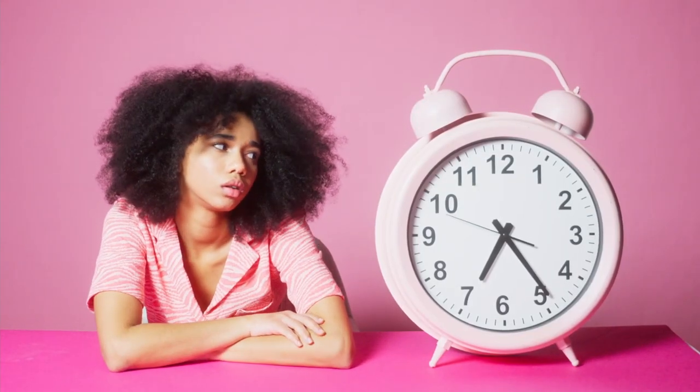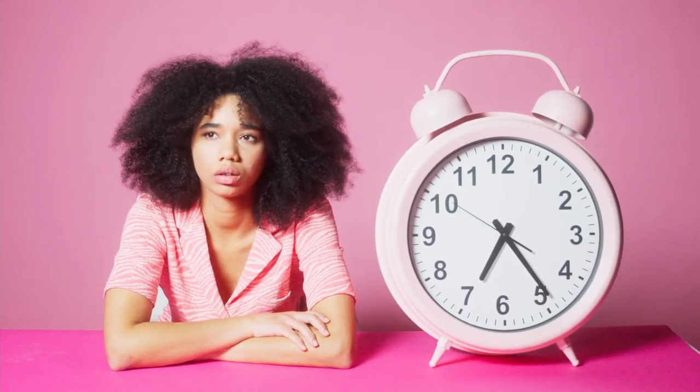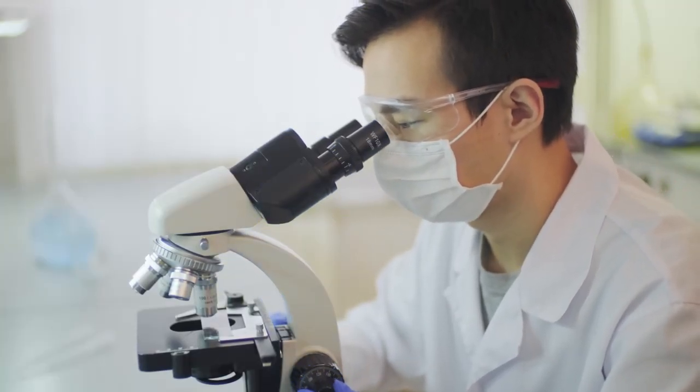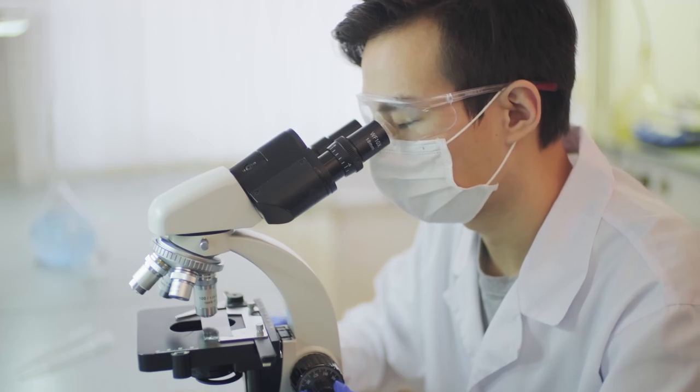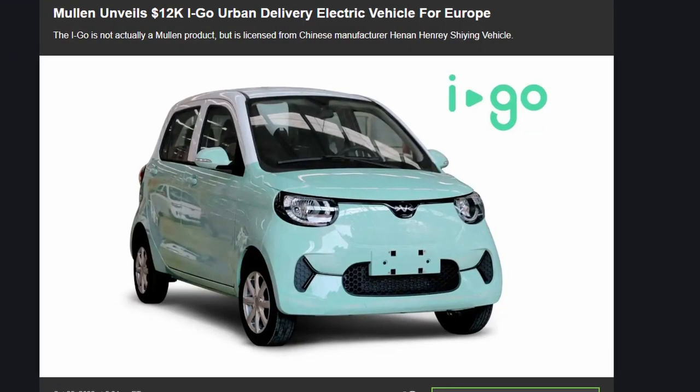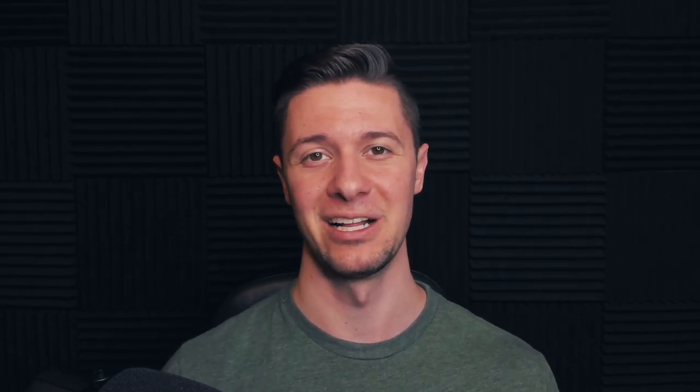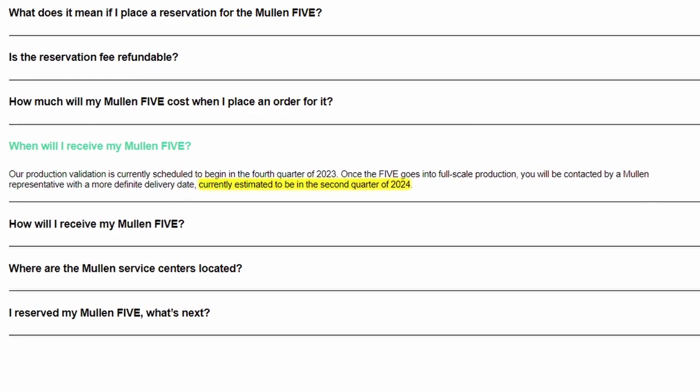What you need to understand about Mullen is that the catalysts for this stock could be taking a long time to actually play out. Like most small EV companies, they're mainly focused on research and development, and at the time I began recording this video they hadn't actually released a vehicle for sale yet. But just recently, Mullen announced that they had purchased the rights to sell the Aigo, a last-mile delivery electric vehicle which they plan to sell mainly in Europe. The earliest people can expect to receive a vehicle developed by them will be in 2024 when they release the Mullen 5.